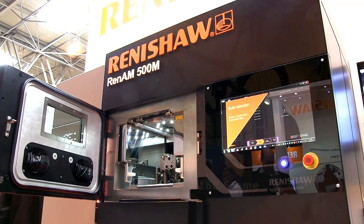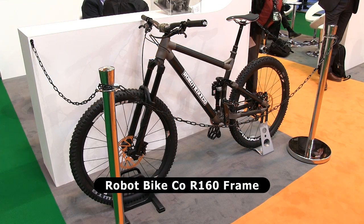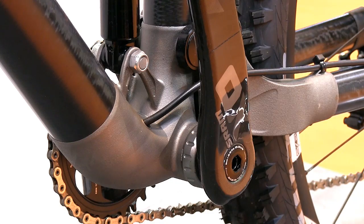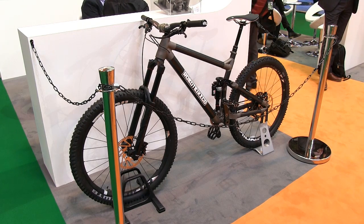Also on the Renishore stand is an R160 bike from the Robot Bike Company. Each of these has a custom-fit frame that includes titanium lugs made on Renishore 3D printers. For years, people have been talking about using 3D printing to make customised products, and with the R160 we have a great example of such a product, which is already on sale to the general public.